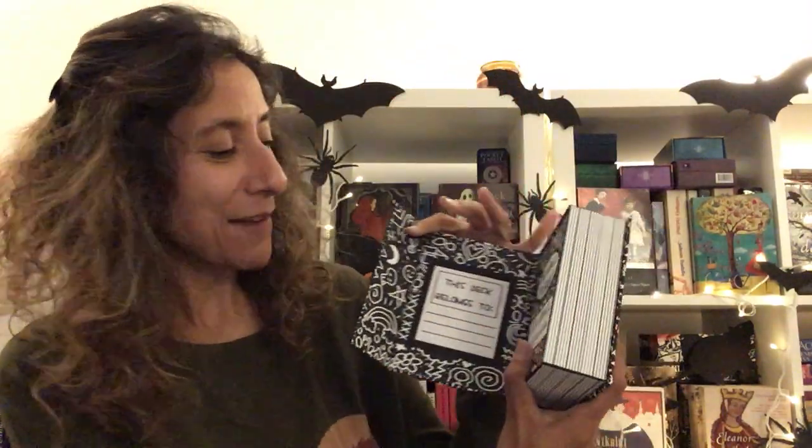Composition notebook style. And there are doodles on the front already — I just love it. I think the creator has done a fantastic job. And then it says, like a notebook, 'This deck belongs to' — yeah, this is just really me. So very, very glad. It even comes with an authentication card.